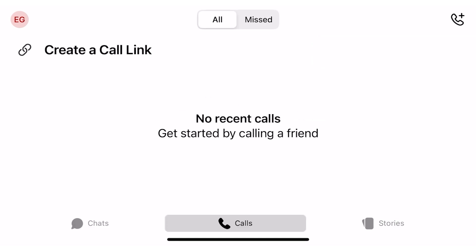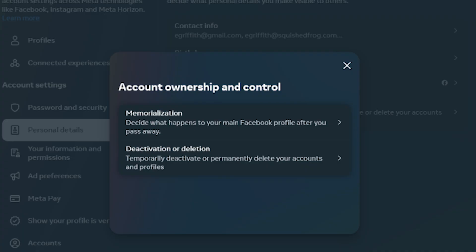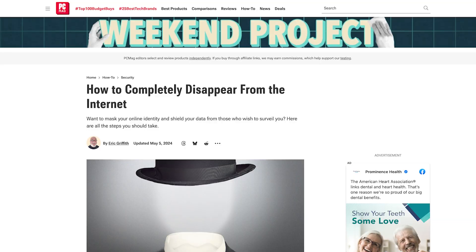Perhaps most important: stop using social networks. Deactivate, or better yet, delete those accounts. If that's not an option, run a full privacy and security audit. We have all the steps to do that on PCMag.